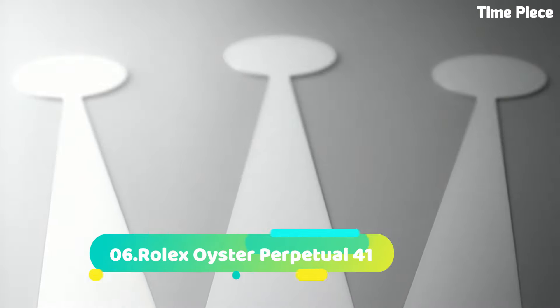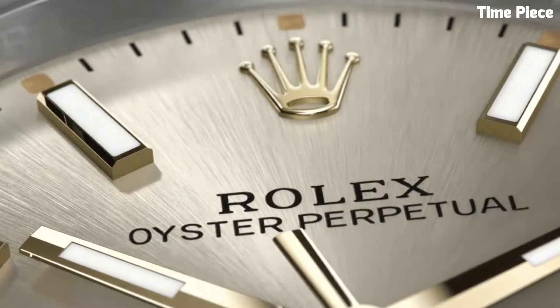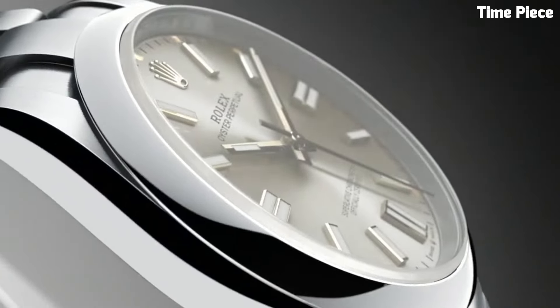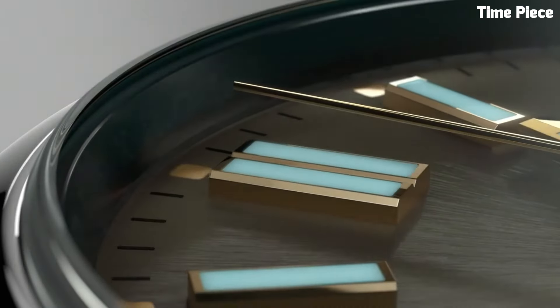Number 6: Rolex Oyster Perpetual 41. Is the epitome of classic elegance and modern style. This Swiss watch features a refined stainless steel case, offering enduring sophistication.